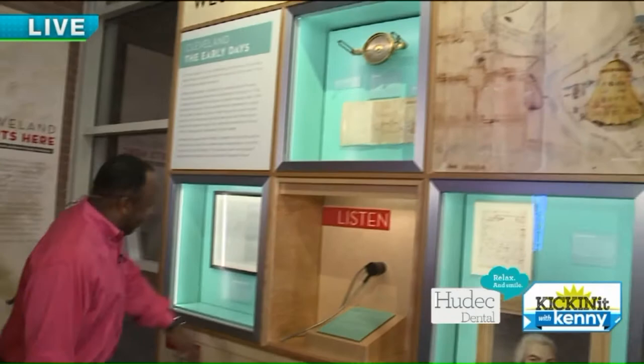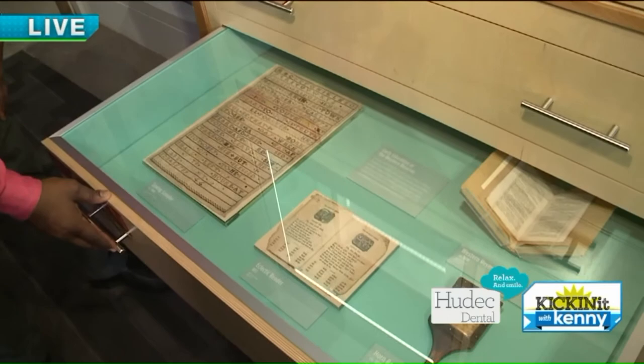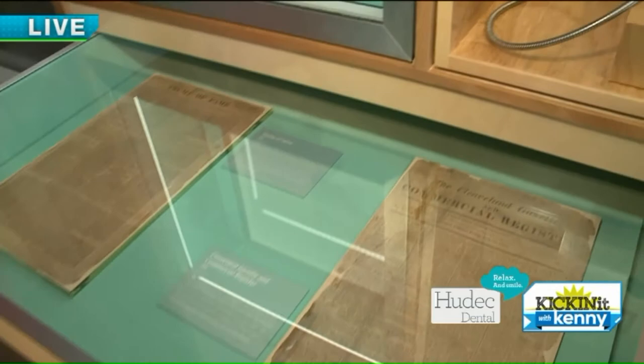As people come here, they see things that say 'open' — more artifacts in these drawers. We call them discovery drawers. The idea is we hope they'll get children interested. These are things you can touch. We want you to be able to explore and discover things as you go through the exhibit.